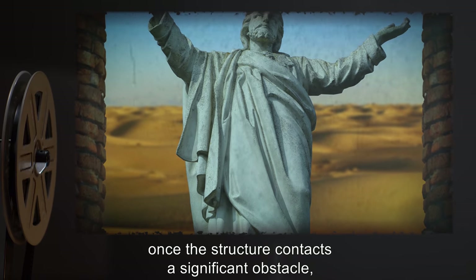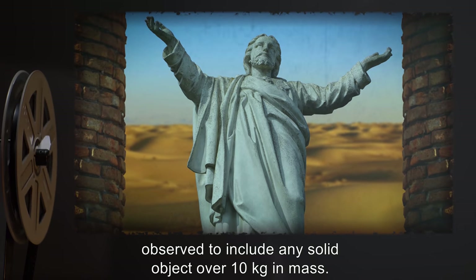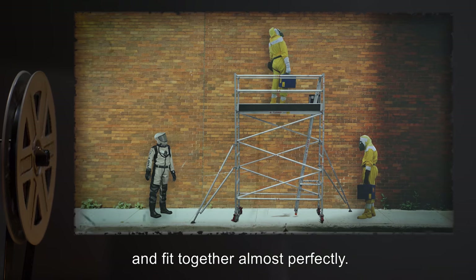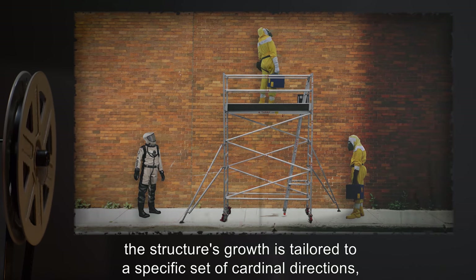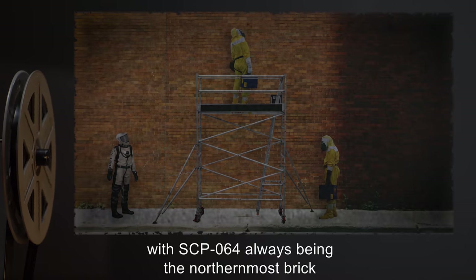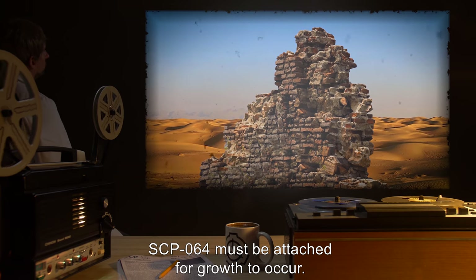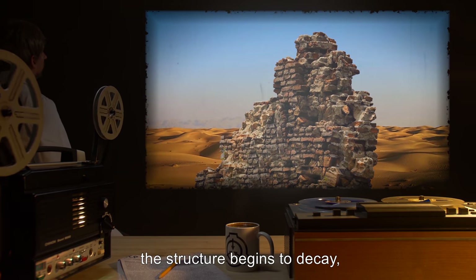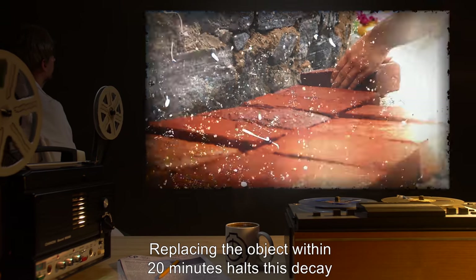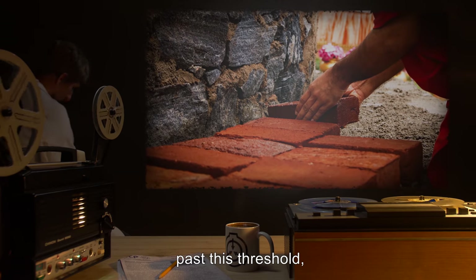Growth stops permanently once the structure contacts a significant obstacle, observed to include any solid object over 10 kilograms in mass. Structural integrity is very high, as bricks orient themselves to be as level as possible and fit together almost perfectly. Interestingly, the structure's growth is tailored to a specific set of cardinal directions, with SCP-064 always being the northernmost brick on the lowest level. SCP-064 must be attached for growth to occur. Once removed, the structure begins to decay and all secondary bricks crumble to dust at a rate roughly equal to their rate of appearance. Replacing the object within 20 minutes halts this decay and allows growth to continue; past this threshold the process is irreversible.